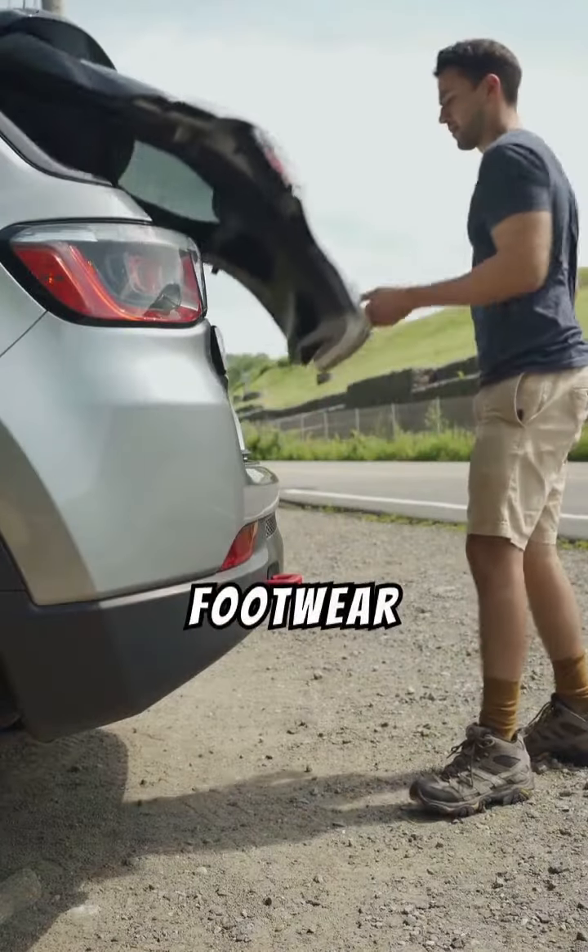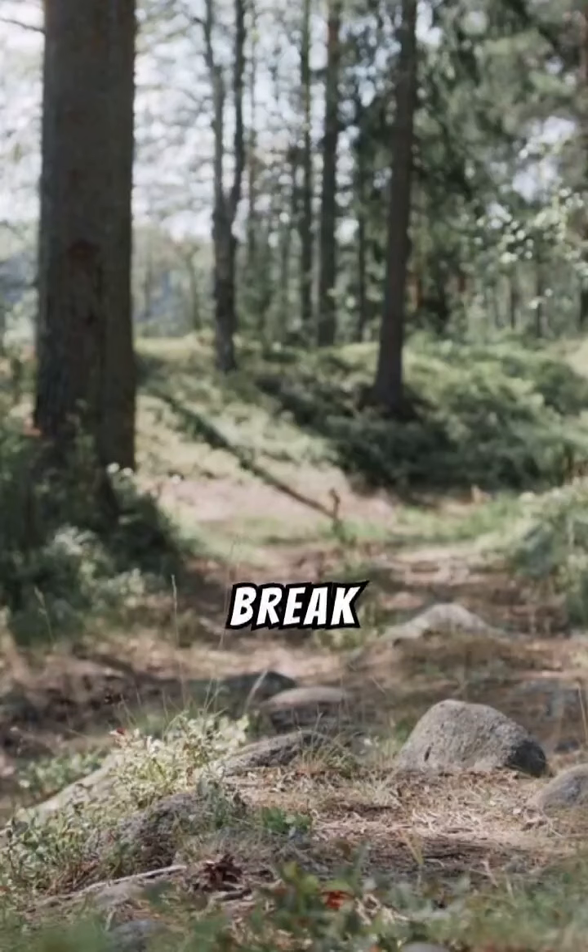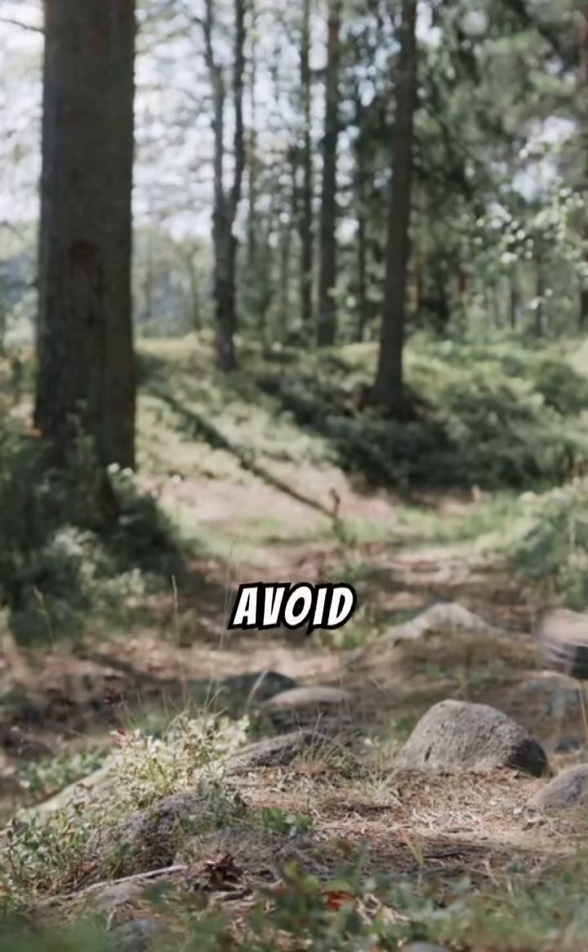2. Wear proper footwear. Hiking boots or shoes with good ankle support and tread are essential. Break in new boots before a long hike to avoid blisters.